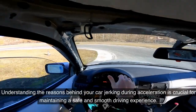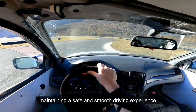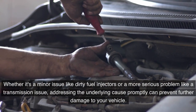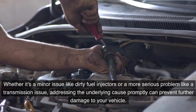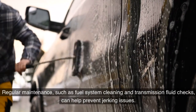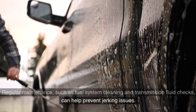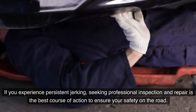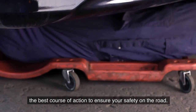Understanding the reasons behind your car jerking during acceleration is crucial for maintaining a safe and smooth driving experience. Whether it's a minor issue like dirty fuel injectors or a more serious problem like a transmission issue, addressing the underlying cause promptly can prevent further damage to your vehicle. Regular maintenance, such as fuel system cleaning and transmission fluid checks, can help prevent jerking issues. If you experience persistent jerking, seeking professional inspection and repair is the best course of action.